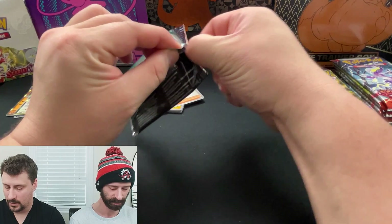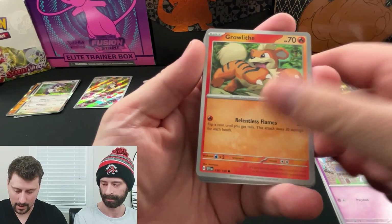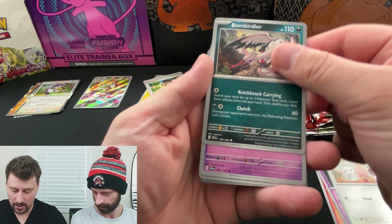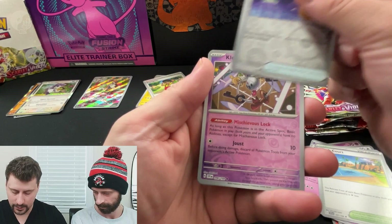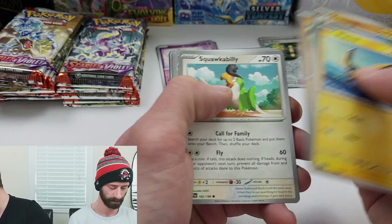Basic Fighting Energy, Ralts, Growlithe, Shuppet, Tandemouse, Bombardier, Hypno, Beach Court, Reverse Energy Switch, Reverse Clefki, King Gambit - Rare Hollow. I like the changes so far. I agree. I also feel like I'm getting more value - you're getting a couple hollows at the back.